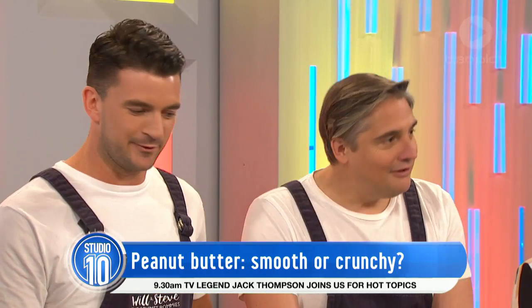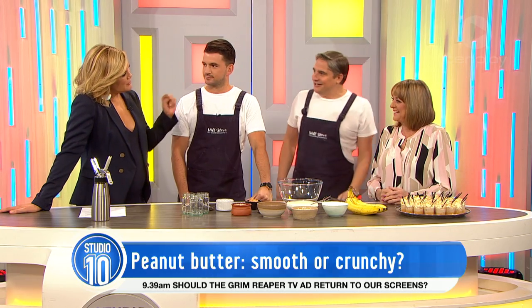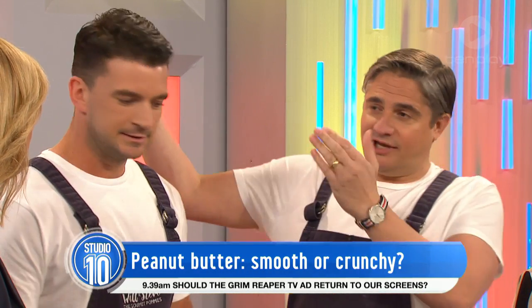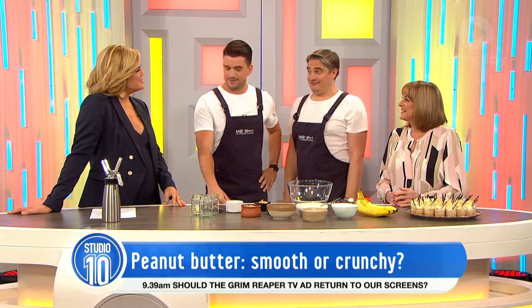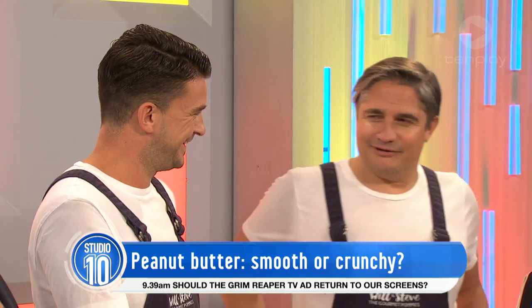Hello boys. First of all, are you two divided? We are, for the first time. I'm smooth and he's crunchy. Look how smooth he looks. He's very smooth. Look how crunchy he is. You said you're a bit rough around the edges — I am rough around the edges. They're quite flubbery somewhere as well.